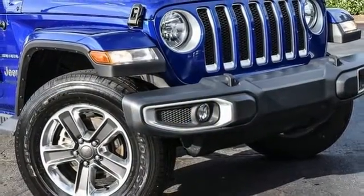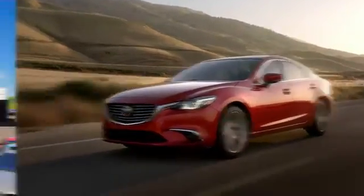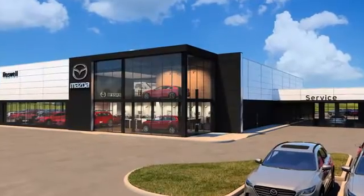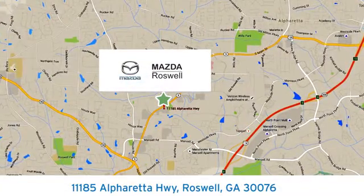You'll never know till you try. Test drive it today. For your cure for the common commute, visit today. We're conveniently located at 11185 Alpharada Highway in Roswell, Georgia.